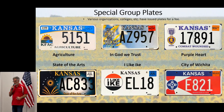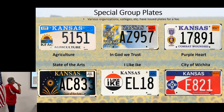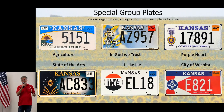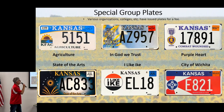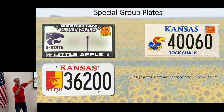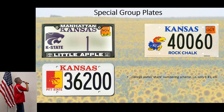Special group plates — there are a lot more of these now, with an extra fee involved. There's Kansas Agriculture, In God We Trust, Combat Wounded Purple Heart, Vietnam veterans, regular veterans, State of the Arts, the I Like Ike plate, City of Wichita, and various other special interest groups. You can also get university plates. What I didn't know is that all these plates share the same number scheme — there's only one number one plate. K-State has number one, which is on the K-State President's leased vehicle, staying with whoever holds that position.